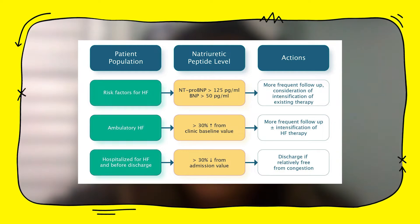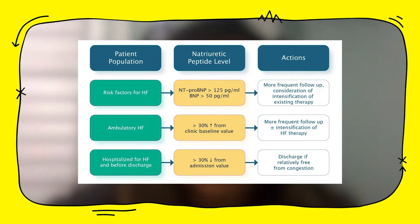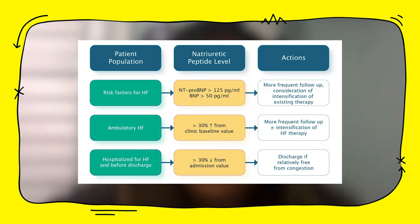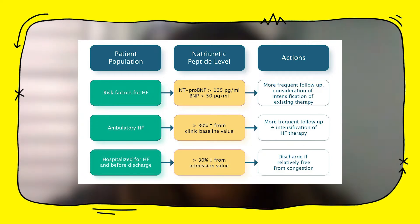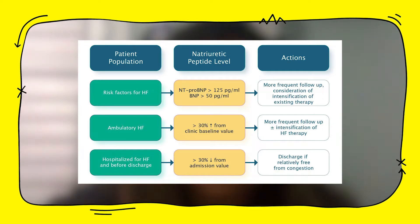Recent research has suggested the role of PRO-BNP in hospital care. If someone presents risk factors for congestive heart failure, a PRO-BNP level greater than 125 pg/mL would suggest more frequent follow-up and review of the patient's current condition and treatments. For those admitted into emergency care due to heart failure, a PRO-BNP level elevated 30% over an established baseline suggests intensification of heart failure therapy and more frequent follow-up. For those hospitalized for heart failure, discharge may be appropriate if PRO-BNP levels are greater than 30% below the levels measured upon admission.